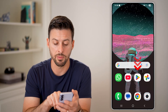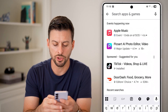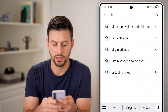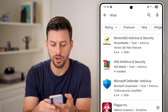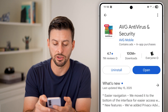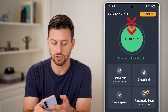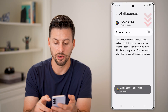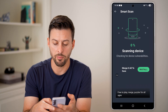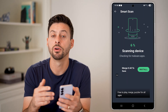The last thing I would recommend is heading into the Google Play Store and searching for 'virus.' You'll see a bunch of different options — AVG Antivirus is a good one. Download and install any of these, then hit the scan now button. Give it permission, and it will go through the process of scanning your entire phone for viruses.